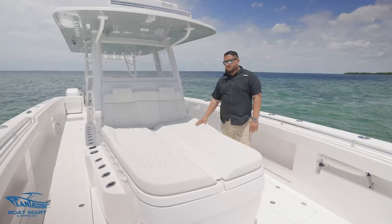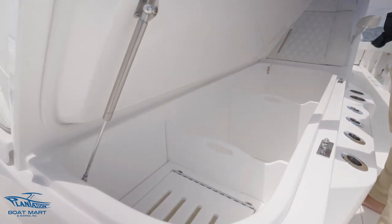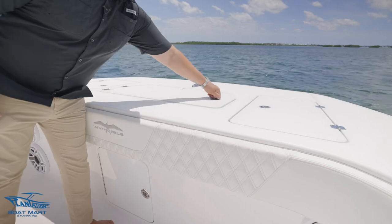Up at the bow we have a large coffin box that doubles as lounge seating for your guests. Up front we're greeted with our JL premium audio speakers to entertain our guests, and over here we have a windlass anchor.